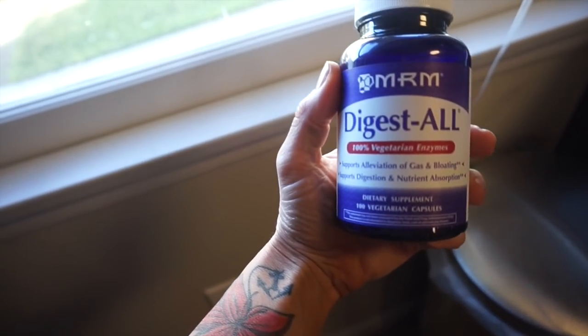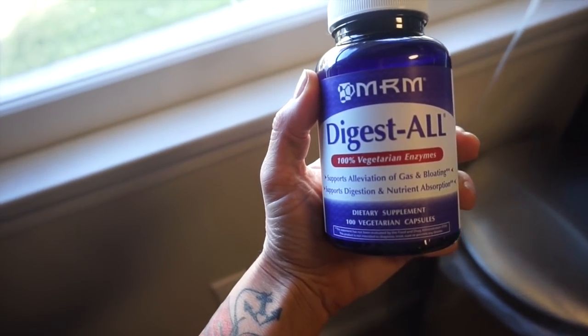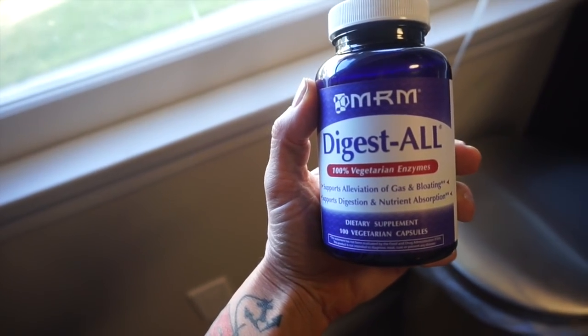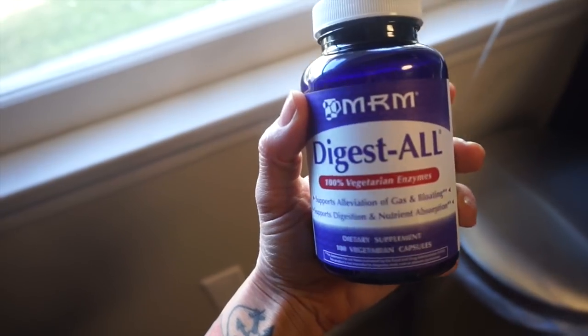I'm going to be taking one of my digestive enzymes. I already took my probiotic first thing this morning, sipped on my celery juice, and already had my apple cider vinegar shot as well.